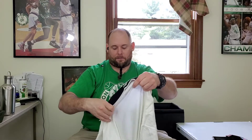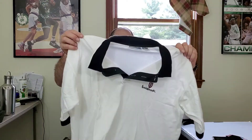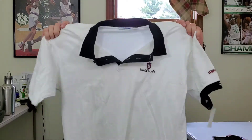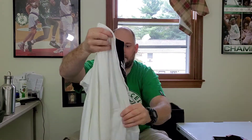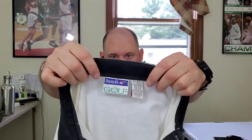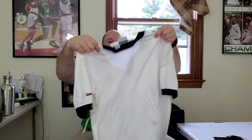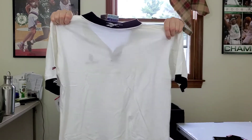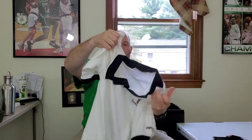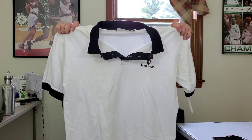This is a vintage Reebok golf polo shirt. It says 'Copperhead' on the sleeve, which I thought was pretty unique. It's got the Reebok tag on the back of the collar, it's in really good shape, no stains. I took a little gamble on this one but hopefully I'll get about 25 bucks for it someday.